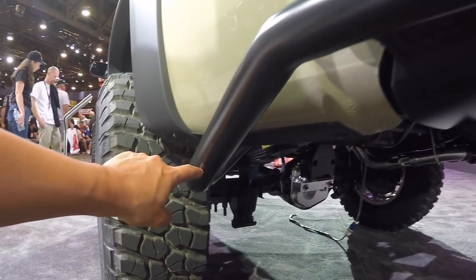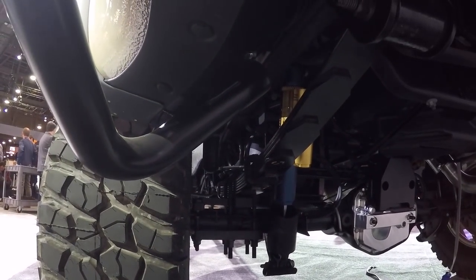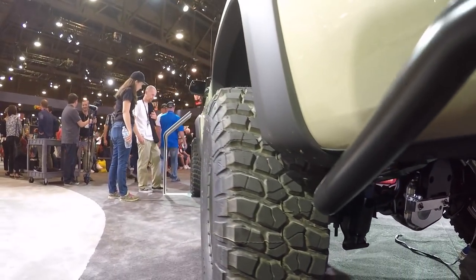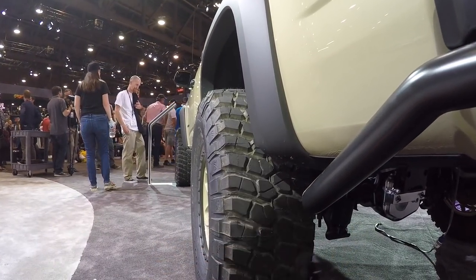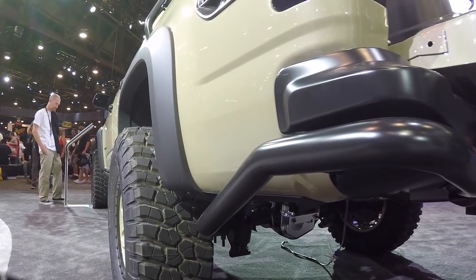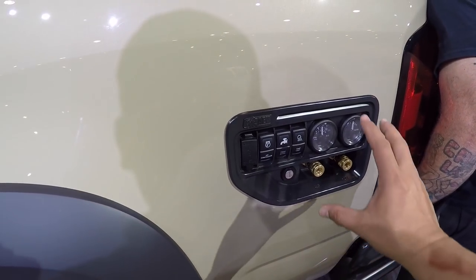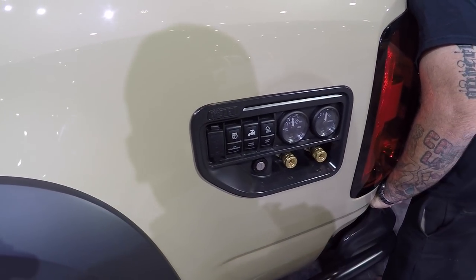Check out this rear bumper — this is AEV's design. It's a steel bumper with LEDs in it, and it's kind of cool because it goes all the way underneath and ties into the frame. So when you're crawling rocks and it bashes into something, it's not going to jack up your vehicle.